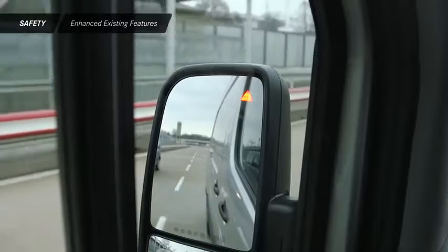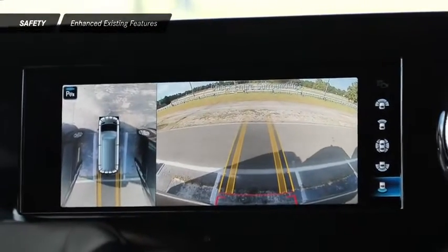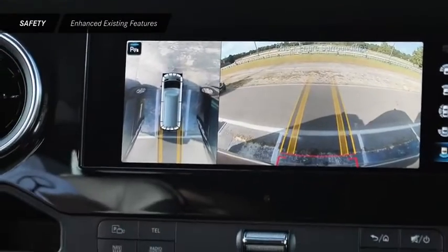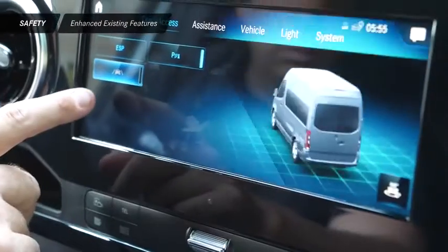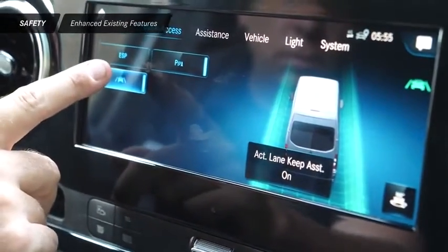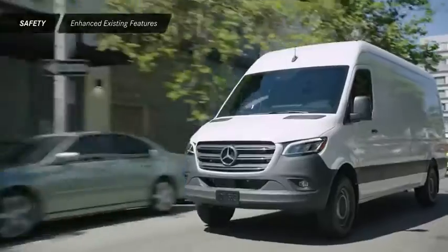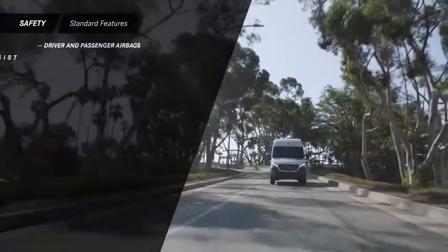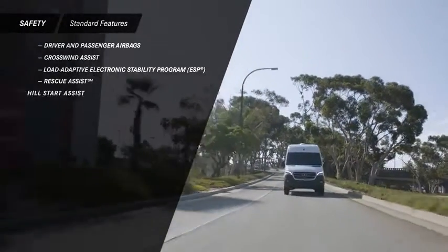Enhanced existing safety features include Blind Spot Assist with Rear Cross Traffic Alert, which employs automatic braking to avoid a collision with traffic crossing the vehicle's path when reversing. There's also Active Lane Keeping Assist, which can provide you with visual and audible warnings if your van leaves its lane unintentionally. These enhanced innovations are in addition to the segment-leading safety features that are already standard on the Sprinter.